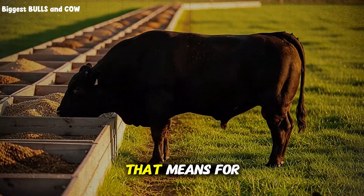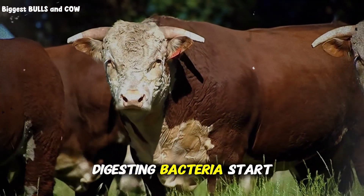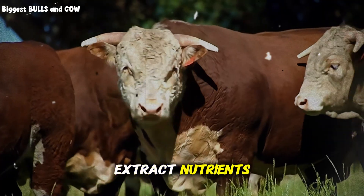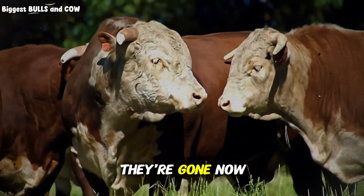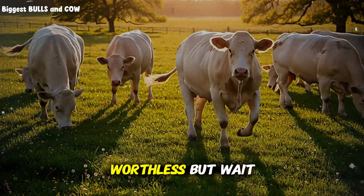And here's what that means for your wallet. At that low pH, the beneficial fiber-digesting bacteria start dying off — the ones that help your cattle extract nutrients from forage, from hay, from everything else they eat. They're gone. Now your expensive corn is actually making the rest of your feed program worthless.